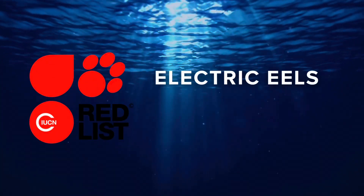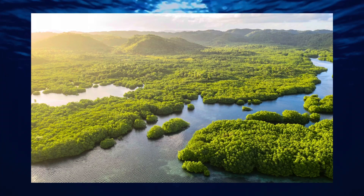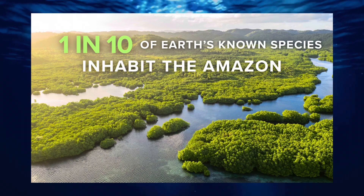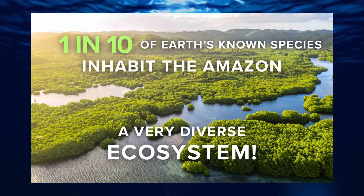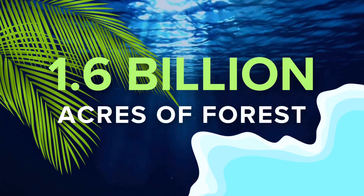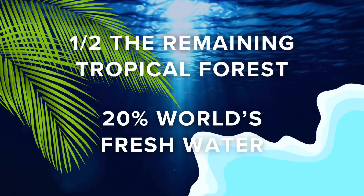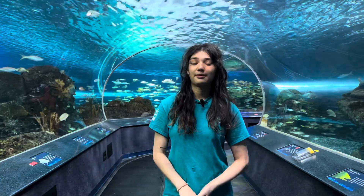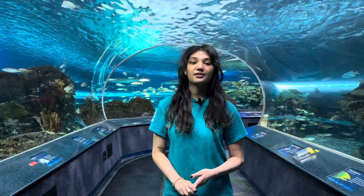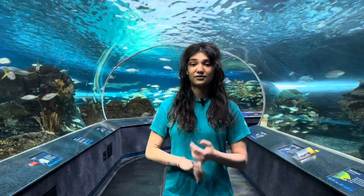While electric eels have a status of least concern in terms of endangerment, it is important that we work to preserve their homes. About one in ten of Earth's known species inhabit the Amazon, making it a very diverse ecosystem. It comprises about 1.6 billion acres of forest and holds about half the world's remaining tropical forests and 20% of the world's freshwater. The Amazon is threatened by mass deforestation, influencing longer and hotter dry seasons, leading to withered crops, decline in fishery production, forest fires, and eventually loss of species.